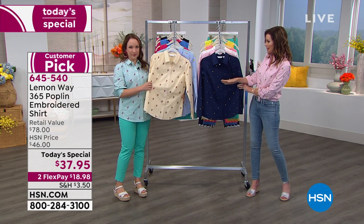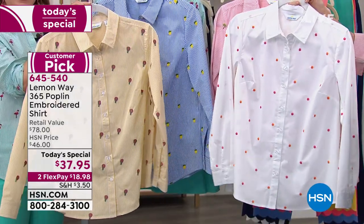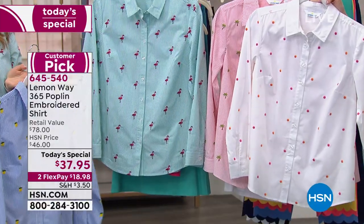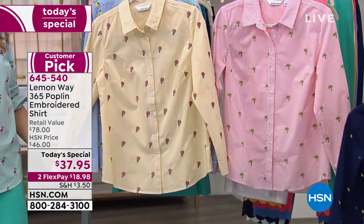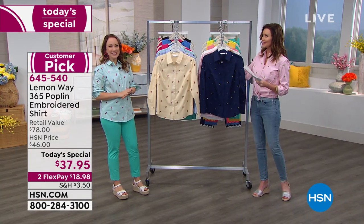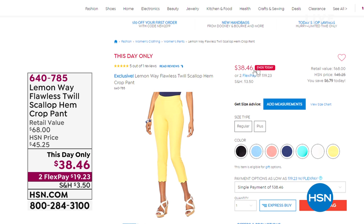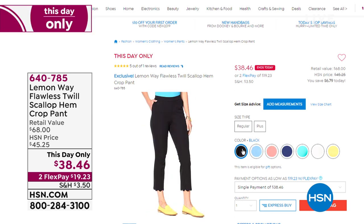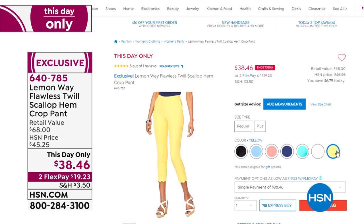That stretch means it's not going to gape or gap at the buttons. Try it in one of the dots, the navy dot, or the palm tree print. The yellow is the hot air balloon, the chambray blue is the lemon, and that beautiful teal is the flamingo. The one I'm wearing is coral and palm tree. You can't go wrong. It's just a tough choice, but that's why we put it on Flex so you can get more than one. You'll absolutely love them. $18.98 on flex. If you'd like an extra flex, you can use your HSN card — $12.65 per payment.